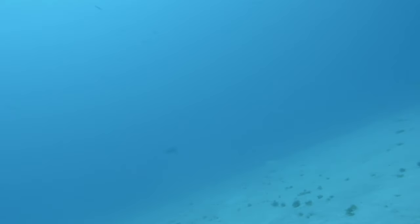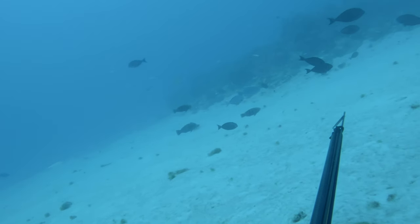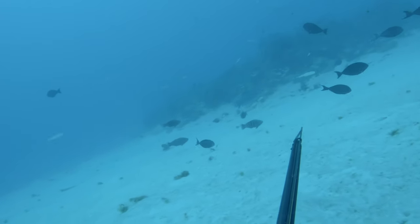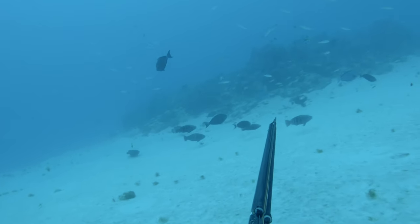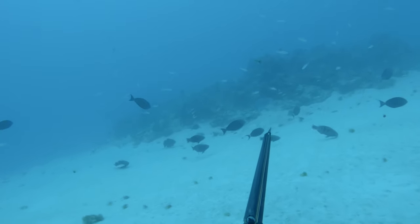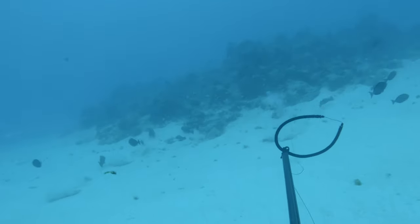It can be so tricky to assess the situation when you're used to our temperate water species — sometimes my reactions are not quite quick enough on what I'm seeing. Another great eating fish is Steephead Parrotfish.